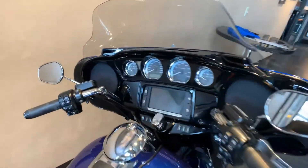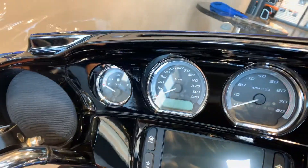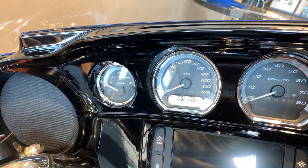Miles on this bike — I believe we're just over 30,136.